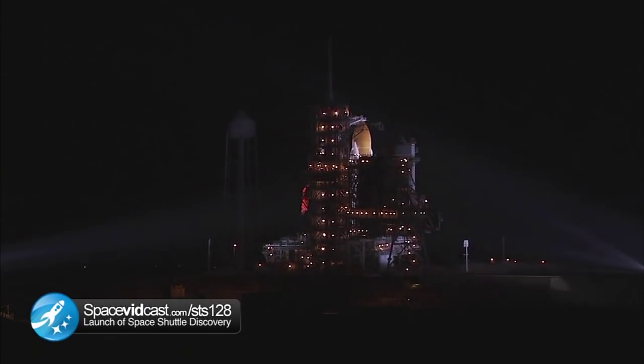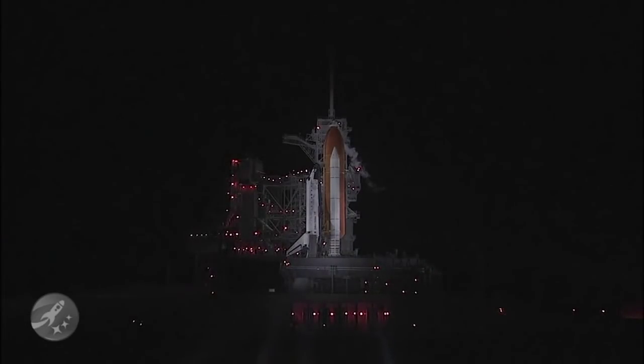The countdown clock will resume on my mark. Three, two, one. And we are at T-minus nine minutes and counting. GLS auto sequence has been initiated. The ground launch sequencer has been initiated. All countdown functions are now automatically controlled by the GLS computer located in the firing room integration console.